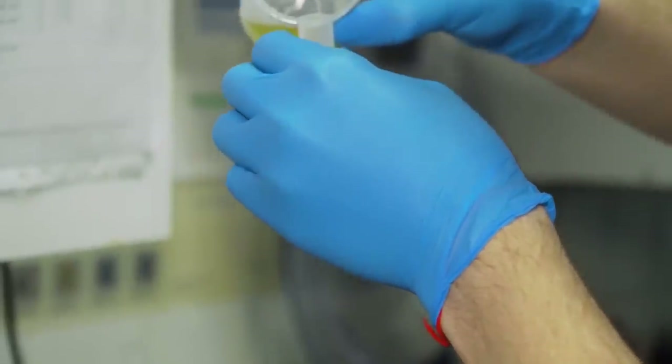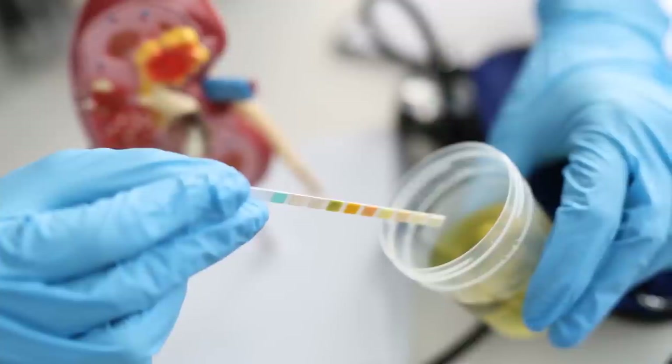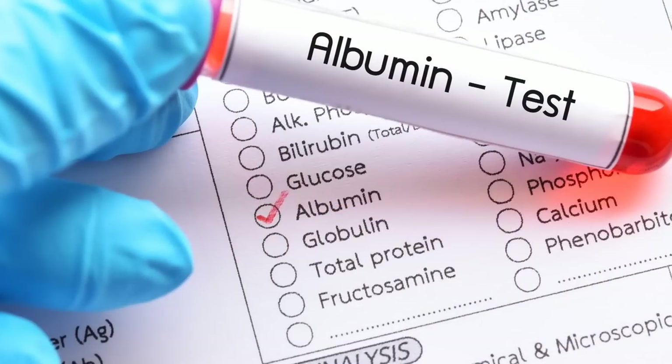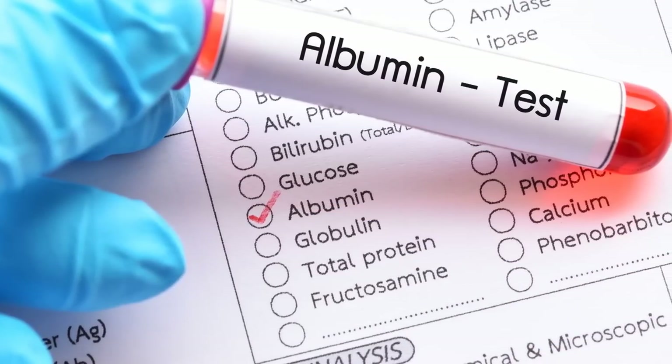The good news is getting tested annually for proteinuria before any symptoms appear gives you the best chance for early detection. A simple urine dip test strip can reveal excess protein, while a urine albumin level checks for leakage of that specific kidney-taxing protein.